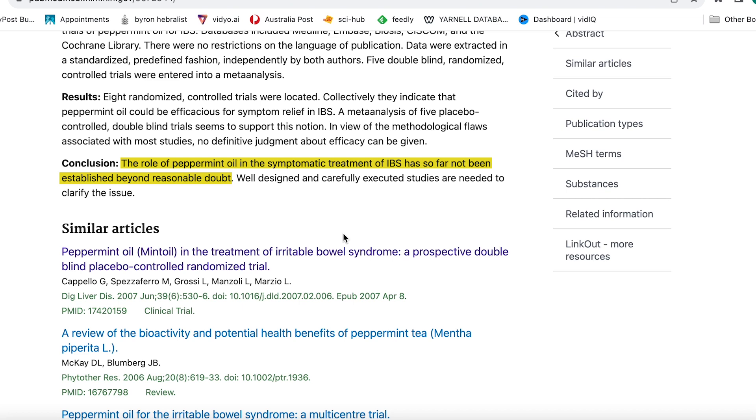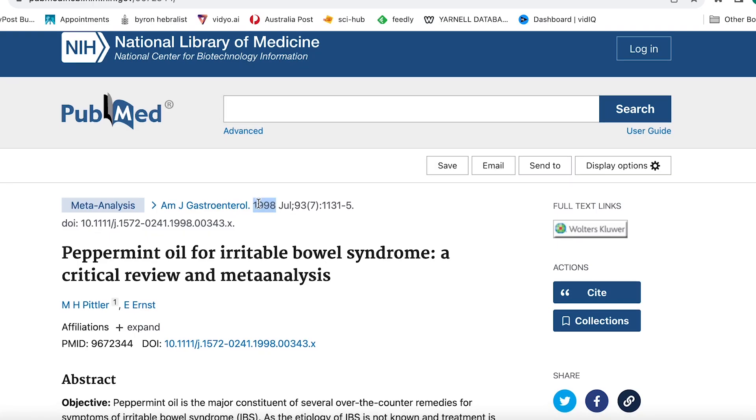Here's the big thing: reading that negative meta-analysis carefully, they noted that well-designed and carefully executed studies are needed to clarify the issue. And if you look at when it was published — all the way back in 1998 — all of the other systematic reviews with meta-analysis done since then have been showing that peppermint oil is effective.